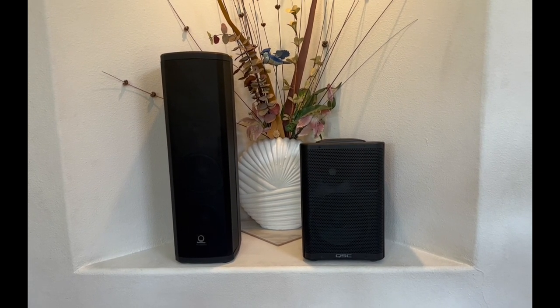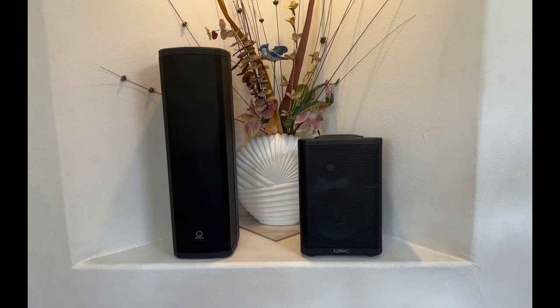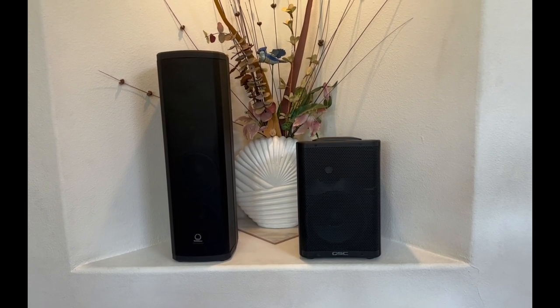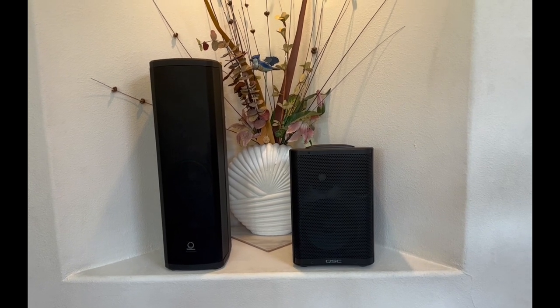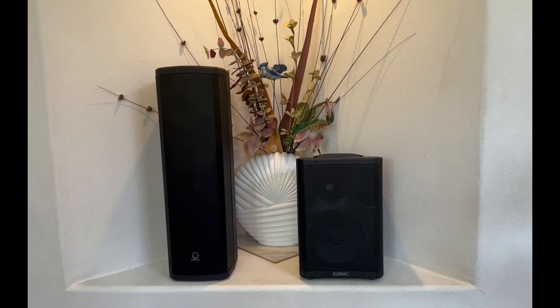These speakers are for people looking for something under $500 but needing real performance. They're both very good, and I know many people want to know which is the better speaker, so let's talk about it.